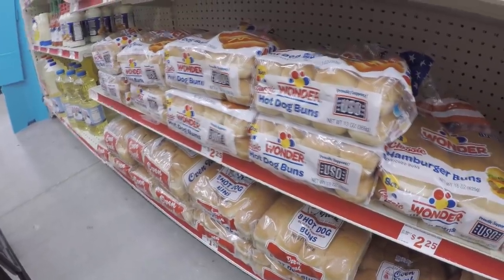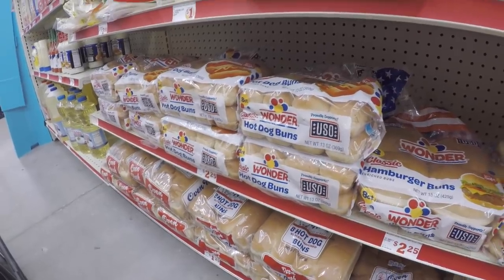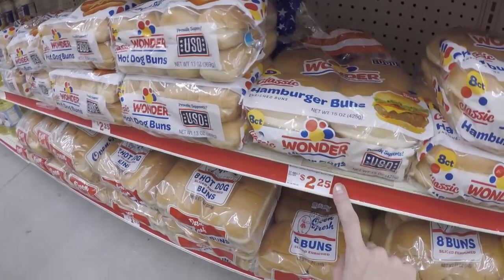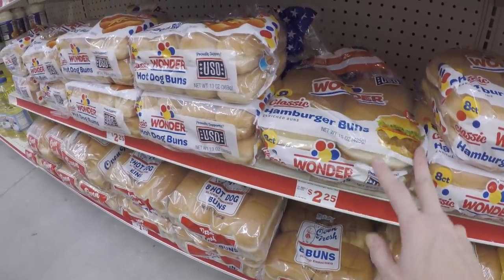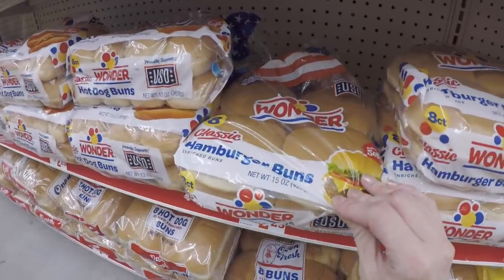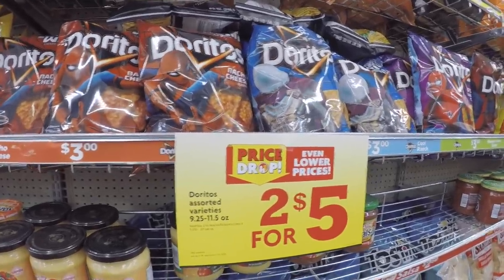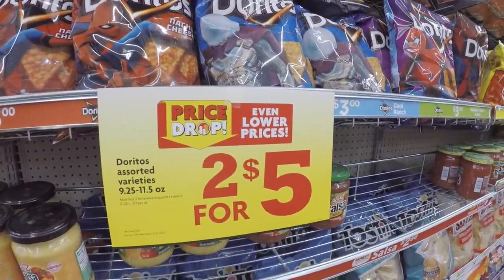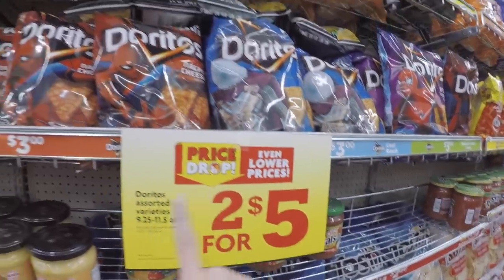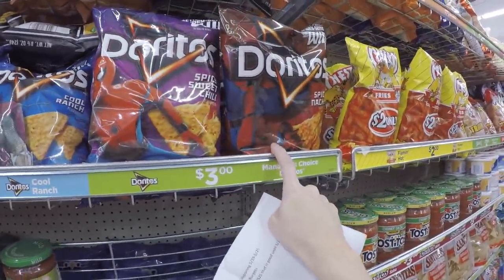Starting with scenario number one: the Memorial Day barbecue food celebration scenario. We're going to pick up some Wonder buns — their hamburger buns and hot dog buns are on a price cut for $2. We're going to mix and match, get one hot dog bun and one hamburger bun. To go with our hamburgers and hot dogs, we're going to throw in two bags of Doritos. They are priced at $2.50 each when you buy two — you must buy two to get that $2.50 price. My store has nacho cheese, cool ranch, sweet chili, and spicy nacho.